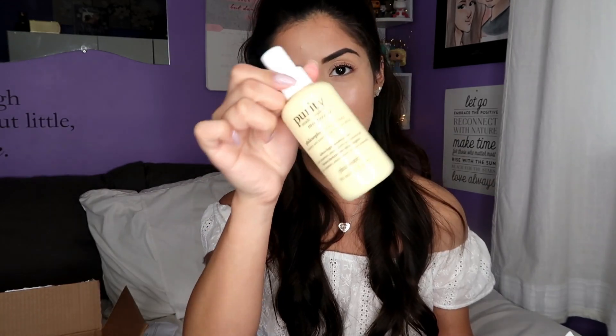Next up we have another refill of my favorite product — this is Purity Made Simple Moisturizer by Philosophy. I have gone through like four of these already. I always restock when they have this sale. It's a really lightweight moisturizer but it hydrates my skin so well, it sits perfectly with my makeup, and my skin just soaks it all up. I love it, I highly recommend it, and it doesn't make me oily.